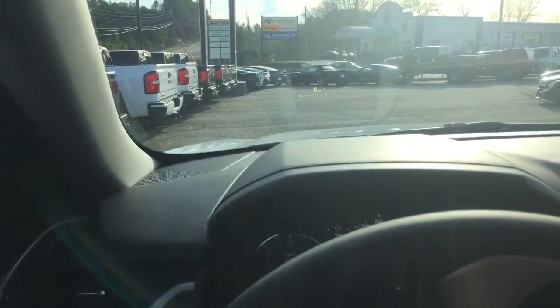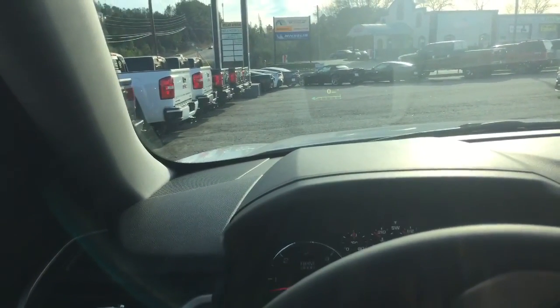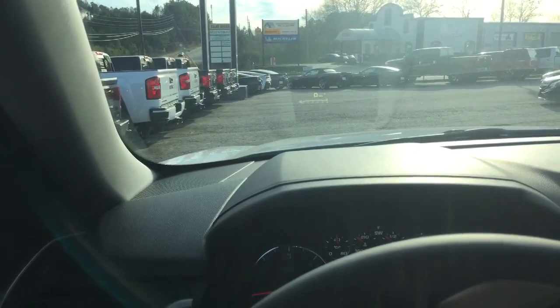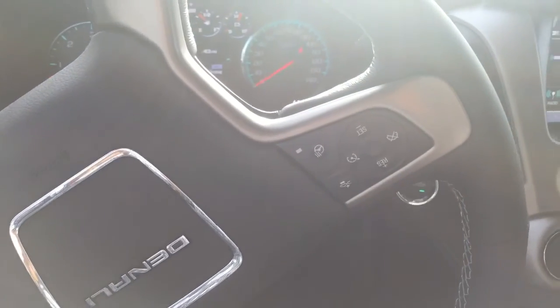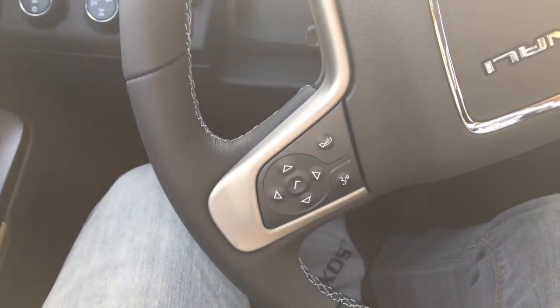Now we're just gonna take a look at the interior. As you can see on your windshield there, that is your heads-up display — just an added safety feature to help you keep your eyes on the road. Here you have your heated steering wheel, cruise control, as well as your voice command features.